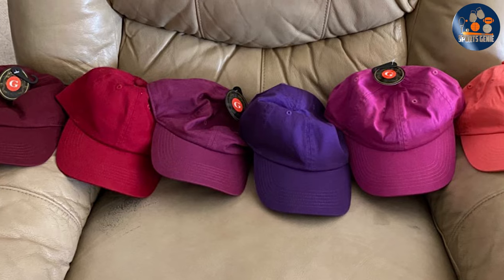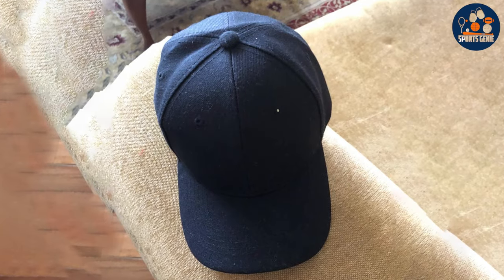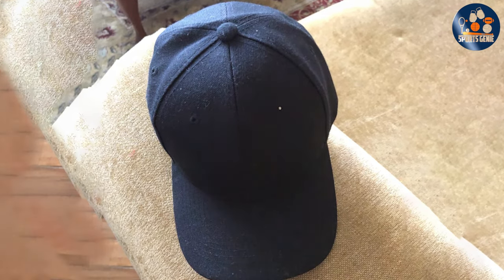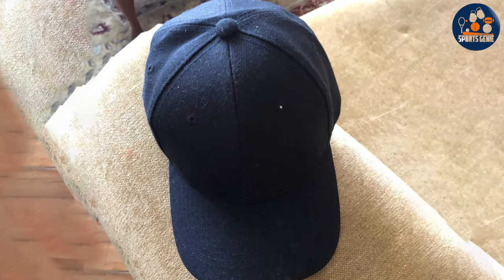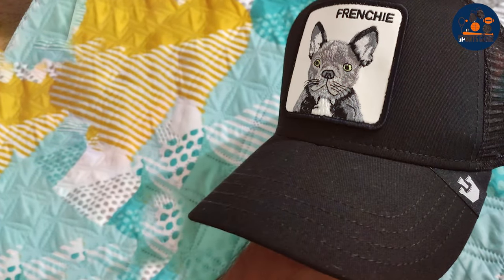And there you have it — the seven best baseball caps that cater to every taste and occasion. Whether you value style, comfort, or durability, there's a hat on this list for you. Remember, a good baseball cap is more than just an accessory; it's an expression of your personality and a companion for your adventures. Stay stylish, and see you in the next video.